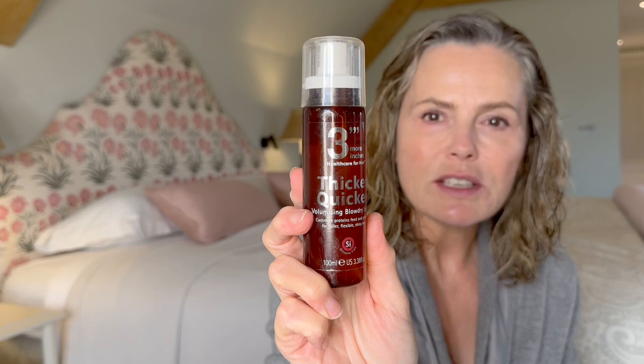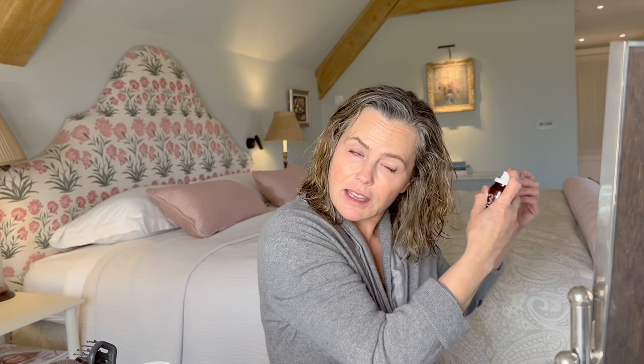If I'm blow drying my hair I like to use a product to give me a bit of extra volume — this blow dry lotion is really good. It's by Michael van Clarke and it's part of his Three More Inches range, called Thicker Quicker. It literally does what it says on the bottle — makes your hair look thicker and makes blow dry time quicker. It's a really fine mist, smells really nice. I find that if I use this my blow dry lasts a lot longer, like a salon blow dry.